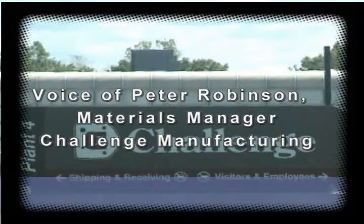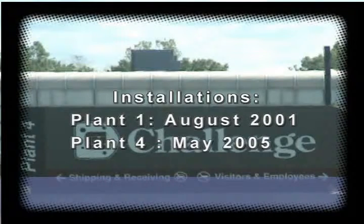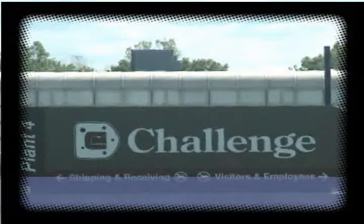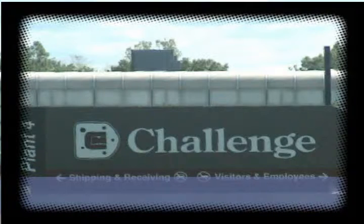Peter Robinson, materials manager at a challenge manufacturing company located in Michigan. We've been using Base 2 for going on five or six years now. It's been a very integral part in our growth — easy to implement, easy to train and use.